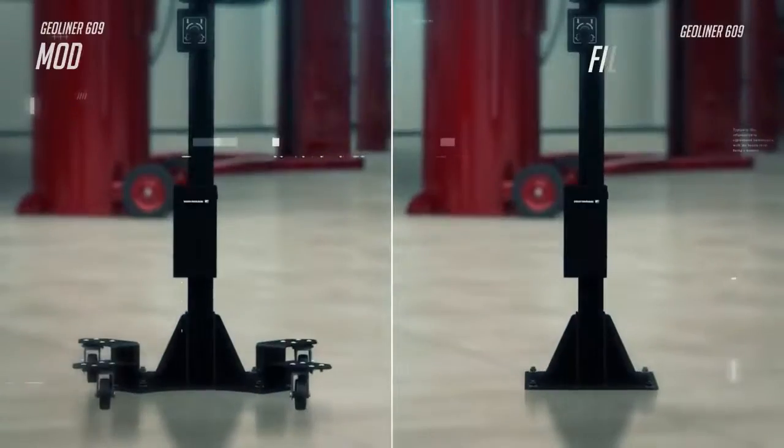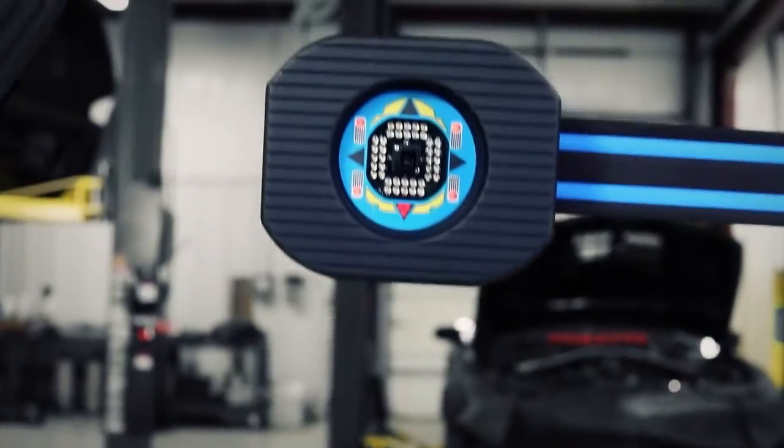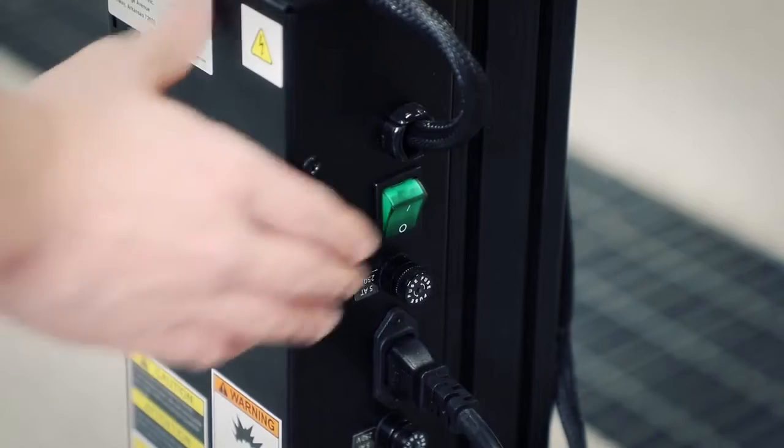Both fixed and mobile solutions are quick and easy to get you started. No on-rack installation is required. Simply rotate the beam, adjust the height, and power on the system.